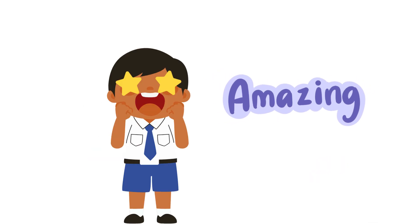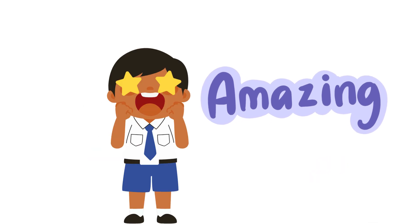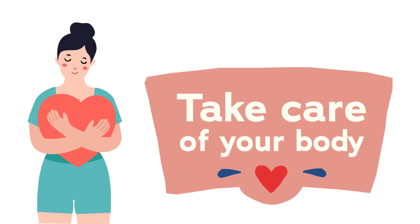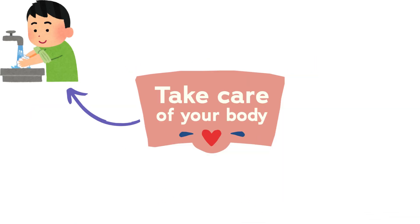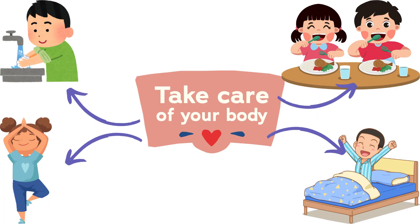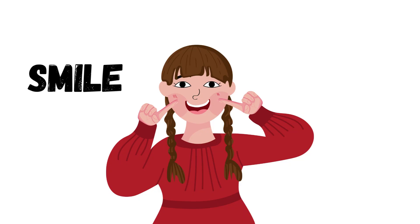Now that you know about your amazing body, remember to take care of it. Wash your hands, eat healthy food, exercise and play, get enough sleep, and always keep smiling.